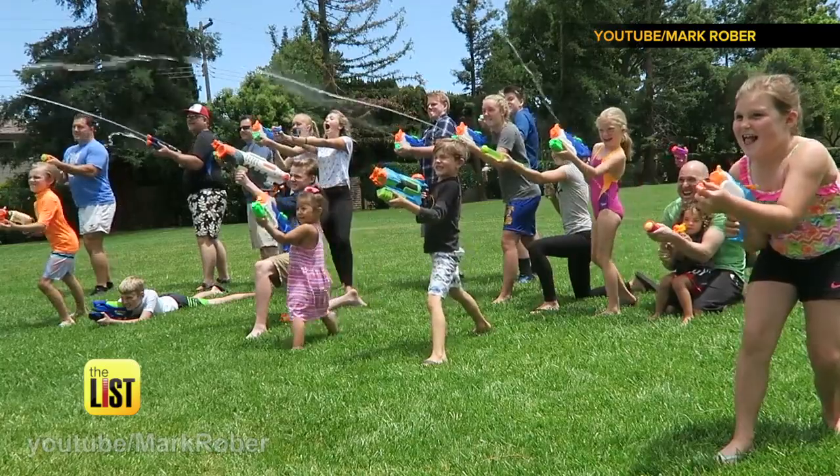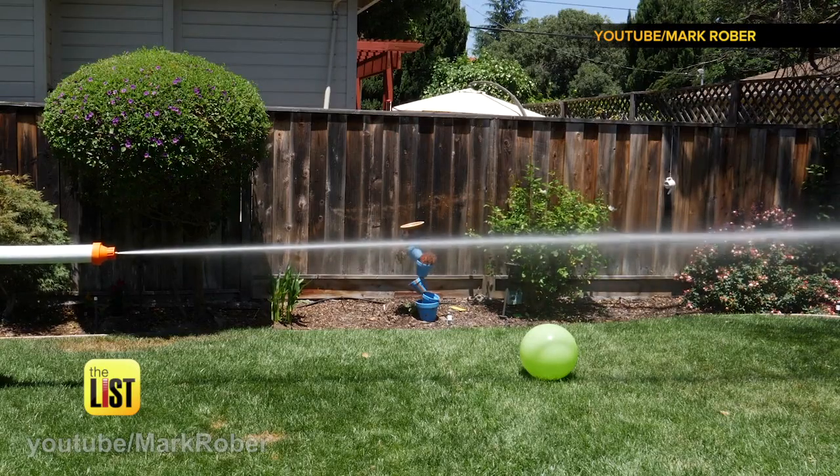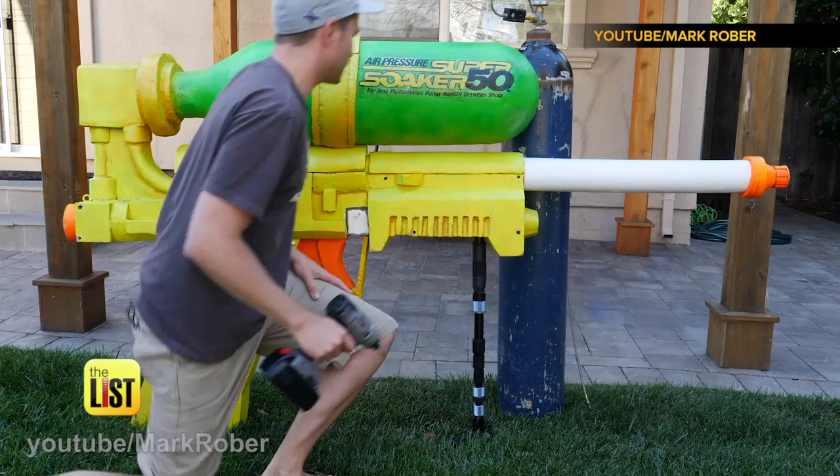Put away that basic super soaker and get ready to play with the world's largest super soaker. YouTuber, engineer, and probably one of the most fun dads ever, Mark Rober, put this bad boy together.